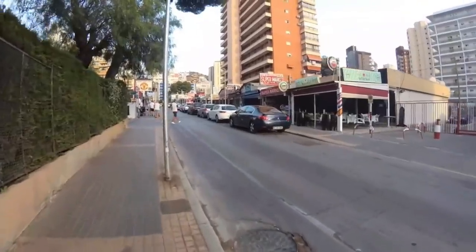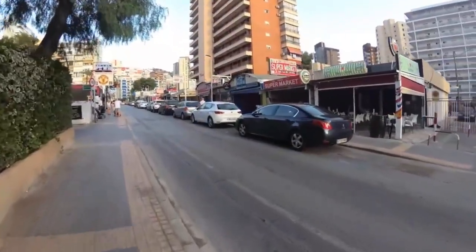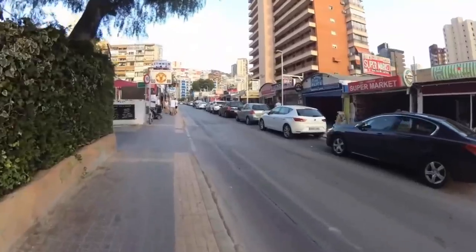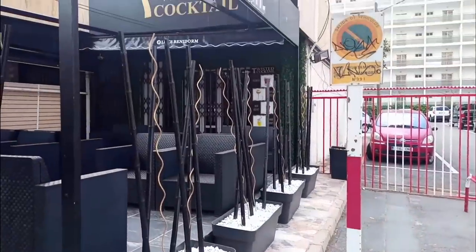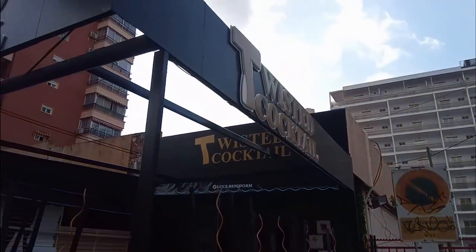Back up to Calle Londres and on the right hand side here you can see a bar previously known as Tio Loco. This has been transformed into another bar, this time called Twisted Cocktail, which is part of the Uncle Ron's chain, who are now taking Benidorm by storm.